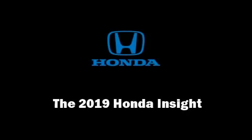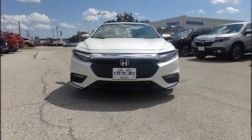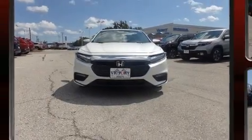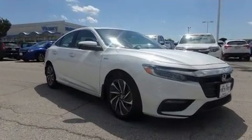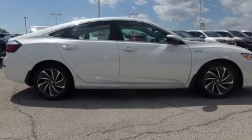Sensibility and practicality define the 2019 Honda Insight. Smooth gear shifts are achieved thanks to the efficient four-cylinder engine, and for added security, dynamic stability control supplements the drivetrain.